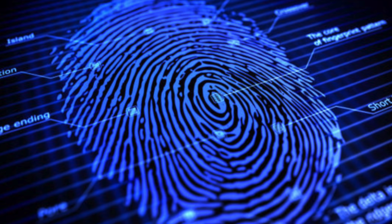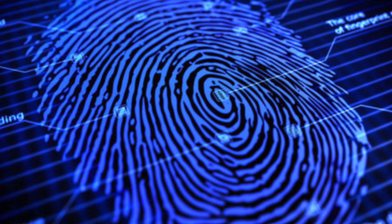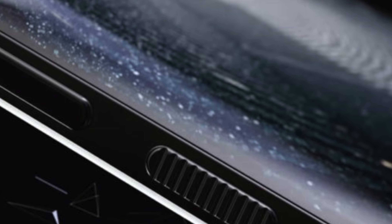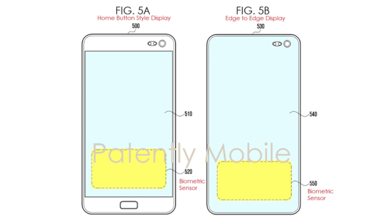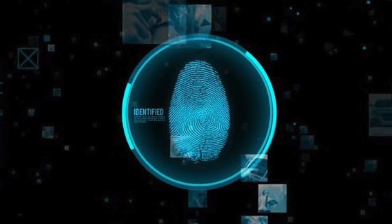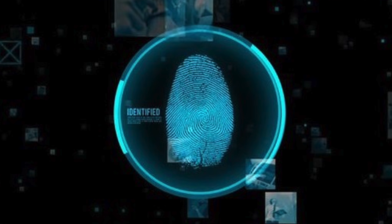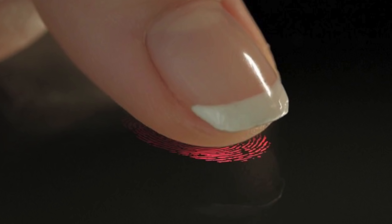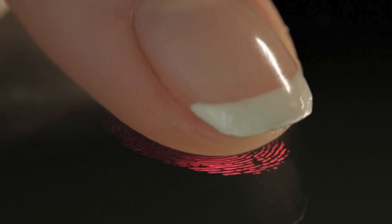A Samsung patent shows how the ultrasonic fingerprint scanner on the Galaxy S10 will work, pretty much confirming one of the most major Galaxy S10 news items. We have two smartphone design illustrations here — a traditional design and an edge-to-edge design — with the ultrasonic fingerprint scanner located at the bottom part of the display. This in-display fingerprint scanner includes a biometric sensor with an image sensor that can output light or infrared light emitted by the display to a user's fingerprint and detect the reflected light.